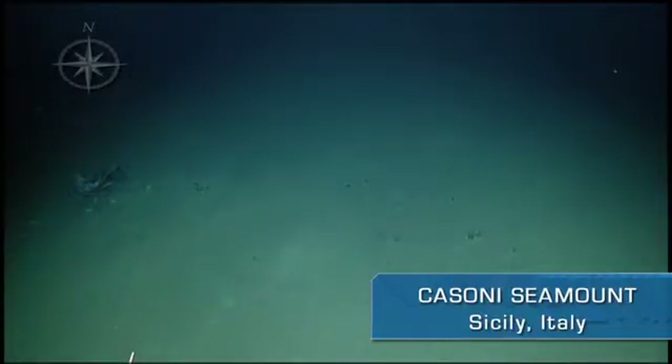Whoa, what is that? That's a body of a dolphin, probably. Can you take a closer look at that?